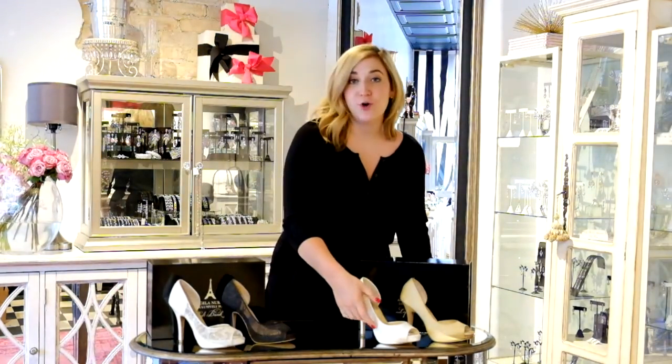You can also add one of Angela Duran's signature buckles onto the shoe. The way this is done is we adhere it onto the shoe — it is permanent, but it gives you a great touch of sparkle.